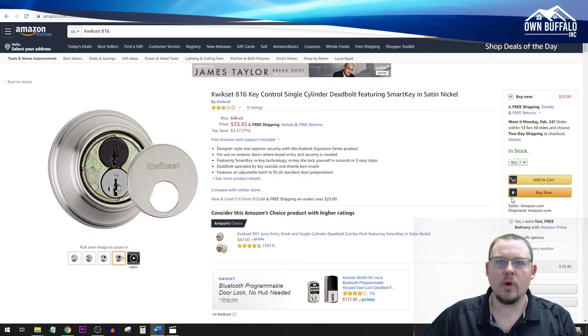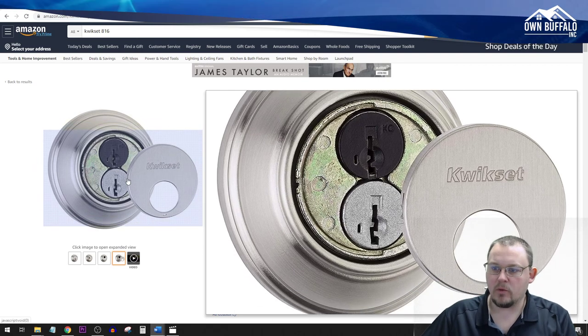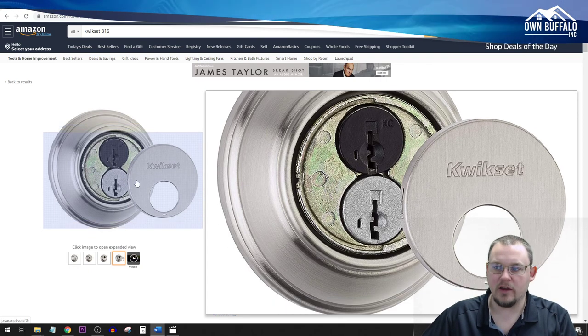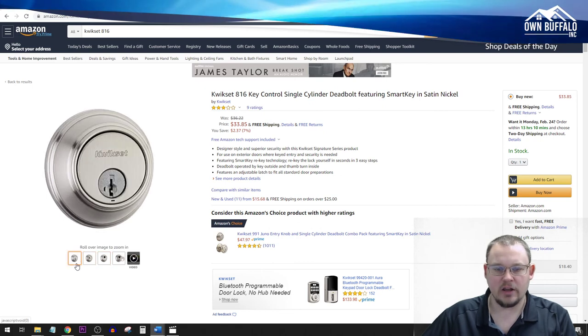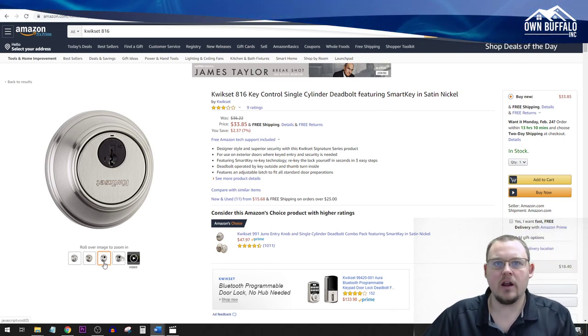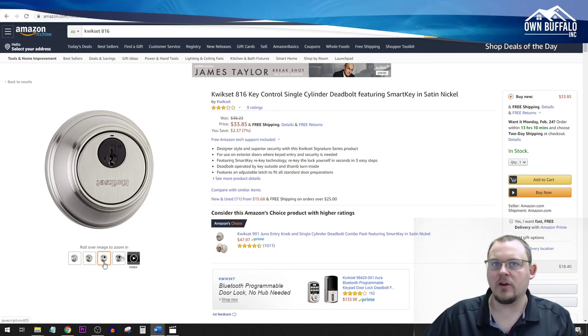This is the Kwikset 816 deadbolt lock. I personally love these locks. They're equipped with Kwikset Smart Rekey technology, which makes it very easy to rekey — literally 30 seconds to change the key associated with this lock. The feature I love most is that it actually has two keyways. The faceplate on the front rotates to reveal a totally separate keyway. The standard side is your tenant keyway — just a standard KW1 key — and when you rotate it around, you're presented with a different keyway, something like a KW3.